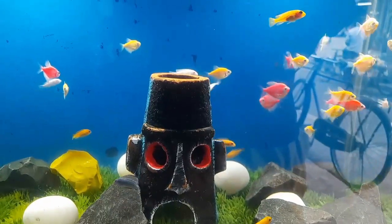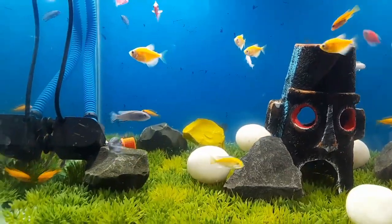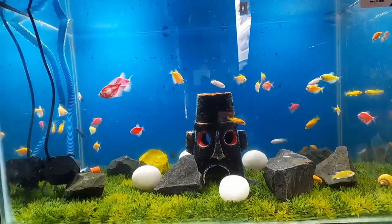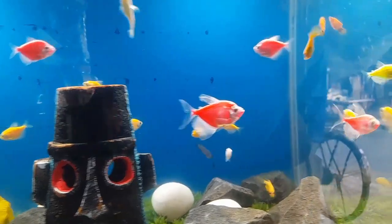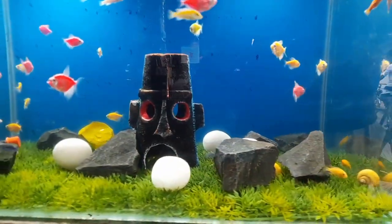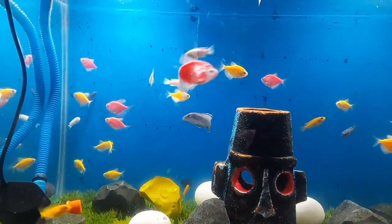In an emergency situation such as a power outage, glow fish tetra may be able to survive for a short period of time without aeration. Fish can extract some oxygen from the water through their skin and gills, but this is not sufficient for long-term survival. It is crucial to address any issues with aeration equipment promptly to prevent oxygen deprivation and potential harm to the fish.